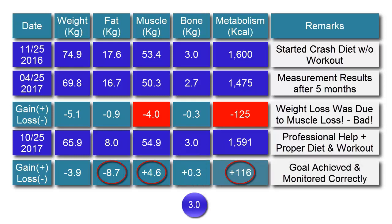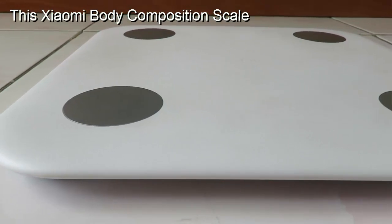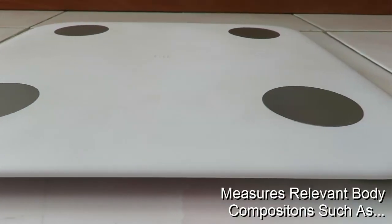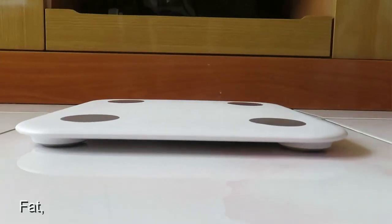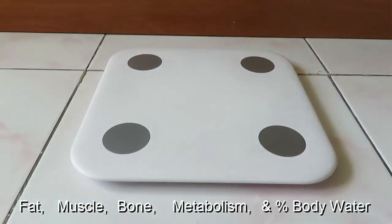Please take note that when we add up the weight of the bone, muscle, and fat together, we end up with the total body weight. With this Xiaomi body composition scale, measuring your relevant body composition such as fat, muscle, bone, metabolism, and percent body water is such a breeze.